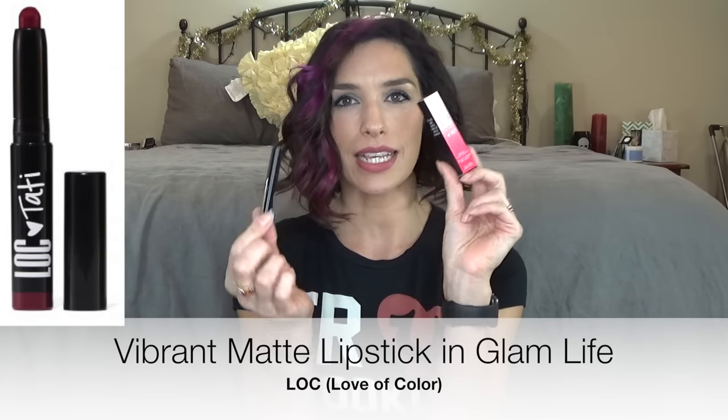The last thing in here is Birchbox's new line LOC, Love of Color. They got together with Tati, otherwise known as Glam Life Guru here on YouTube. She's fabulous, if you don't already watch her you should. When I saw that she was collaborating with them, I immediately bought an eyeshadow pencil and a lip pencil. So now I have two of the Glam Life color because I got the same color in my box. I'm going to start collecting samples I know I won't use and do a giveaway for you guys.